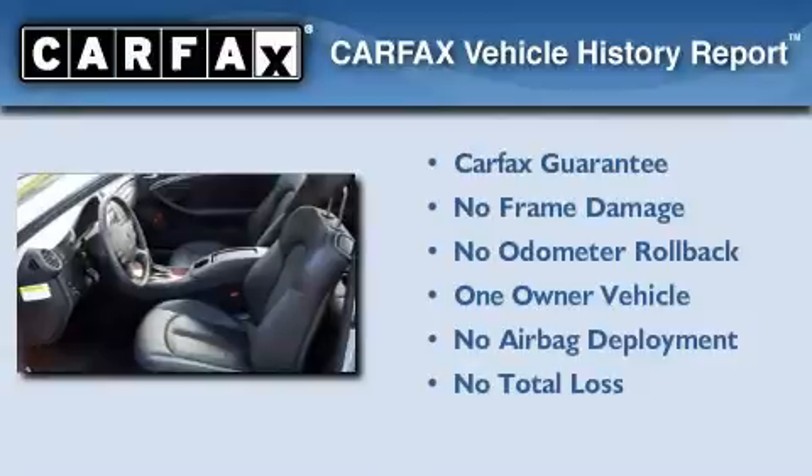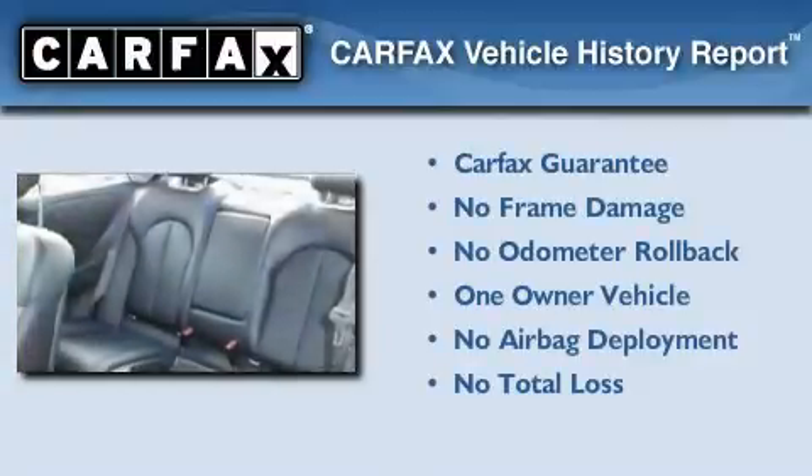This Mercedes has had only one owner, and it qualifies for the Carfax buyback guarantee.